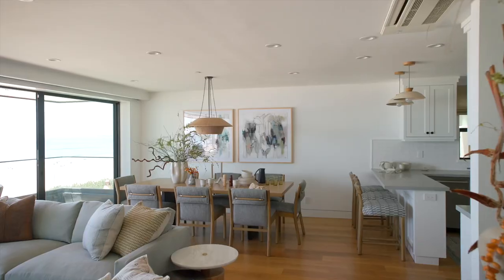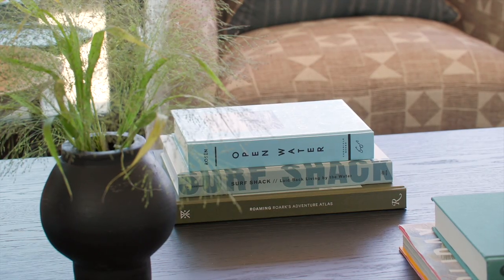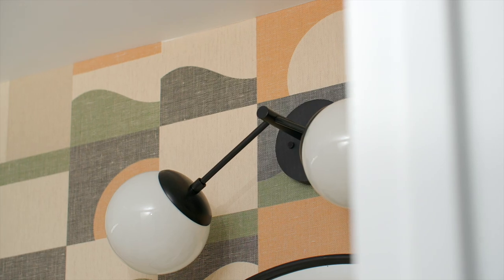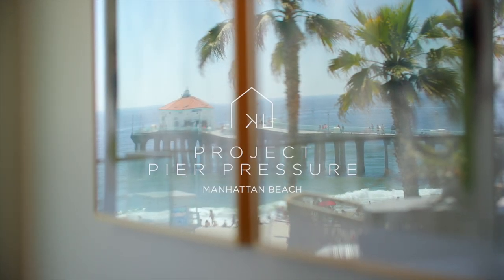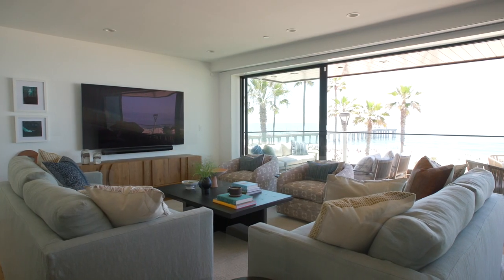Hey guys, we're here and welcome to Project Peer Pressure. I've got Richard Haynes with me today — realtor extraordinaire and fellow USC Trojan. Fight on.